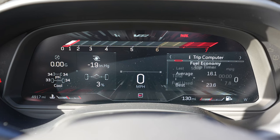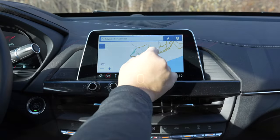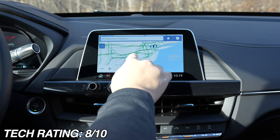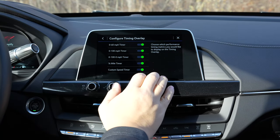Overall there's plenty of technology found in the CT4V Blackwing. I'll give it a rating of 8 out of 10 because it has everything I need, but the smaller than average screen and the overall software look slightly missed the mark.